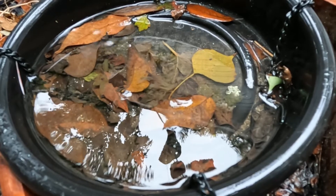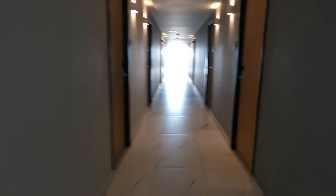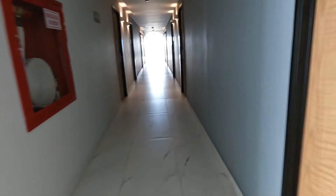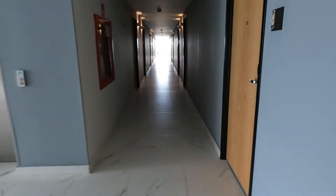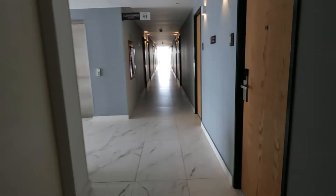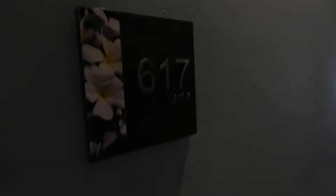Where are we going? We're going to the Hilton Garden Inn Cancun Airport. This hotel was literally right across the street from Cancun International Airport, and that is my room there — room number 617.